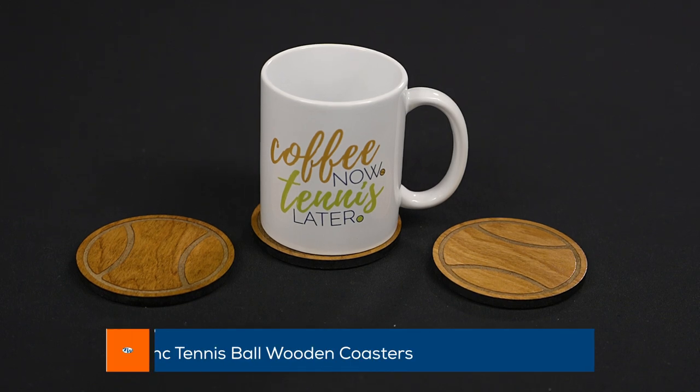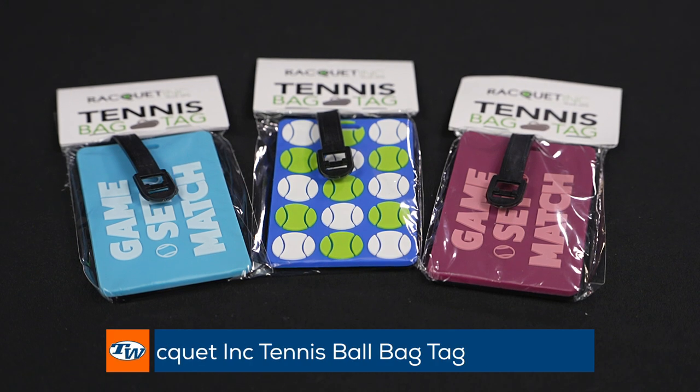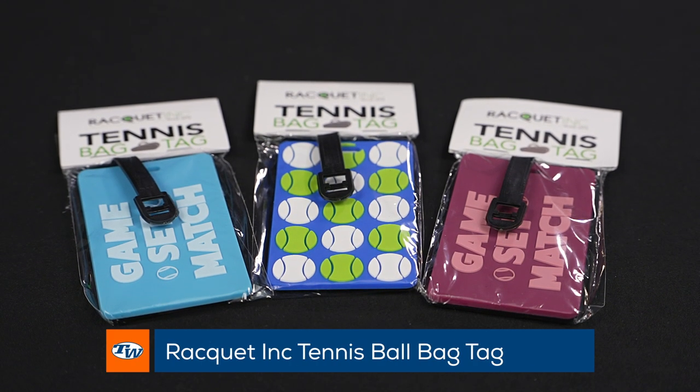Coasters that are handmade out of wood — these are beautiful, well done, so fun. We also have a bunch of different designs with bag tags. A lot of times you're traveling with your tennis bag, or even just heading to the courts, lots of bags look alike. This is a fun way to distinguish your bag and also make sure it doesn't get lost.